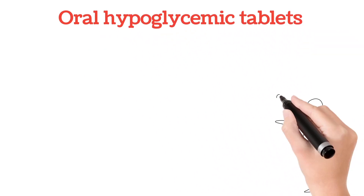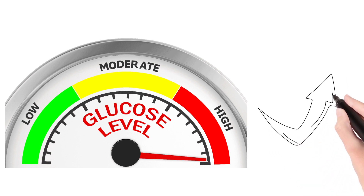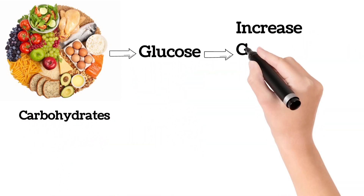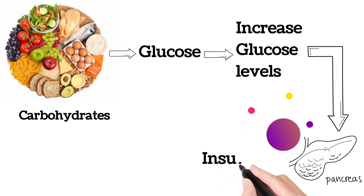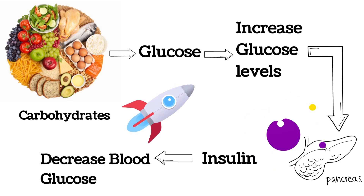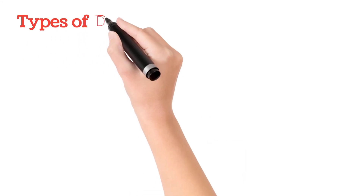Hello everyone, welcome to our channel. In this video I'm going to explain about sugar tablet names and how they work. Whenever there is an increase in blood sugar levels, we call this condition diabetes. When we eat food, the carbohydrates present in the food break down into glucose. When blood glucose levels increase, the pancreas releases a hormone called insulin. This insulin helps to reduce blood glucose levels, but in certain conditions the insulin doesn't work properly, which leads to increased blood sugar levels — we call this diabetes.